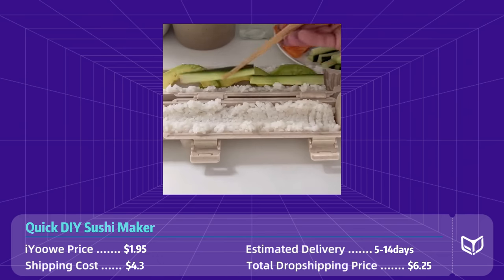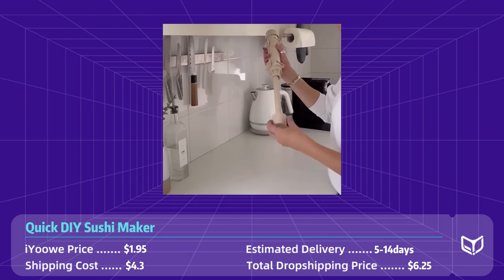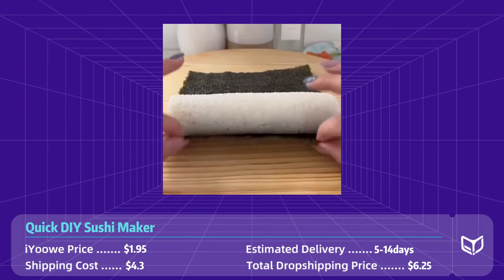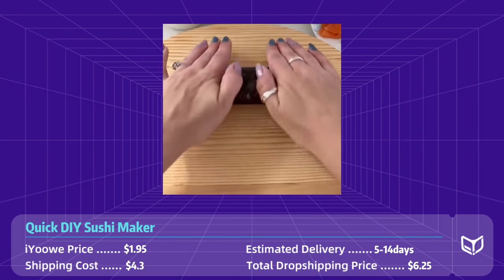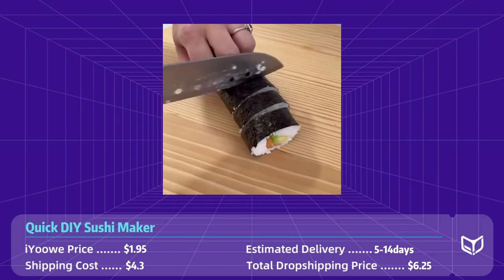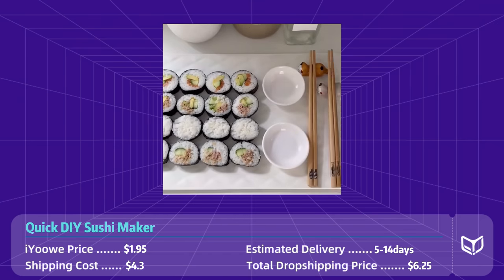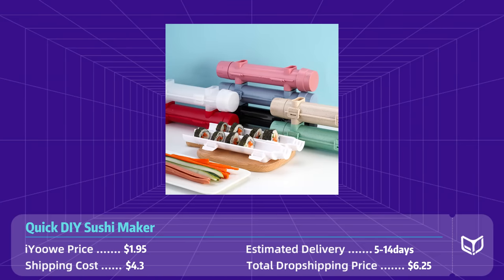This sushi maker is made of high quality food grade materials that are easy to clean and durable enough to last for many uses. It is also compact and easy to store, making it a great addition to any kitchen. The price on AliExpress is less than two dollars, with 5 to 14 days shipping to the US, while the retail price on Amazon is around $15.